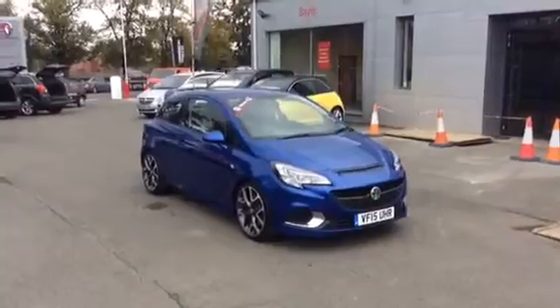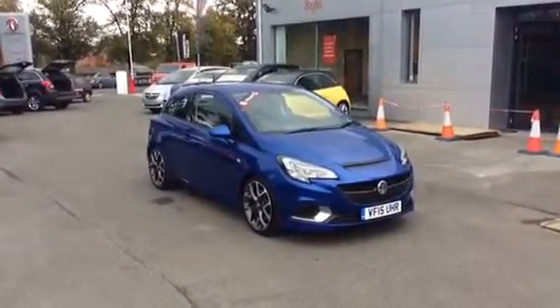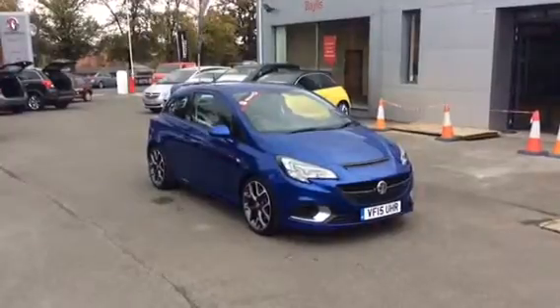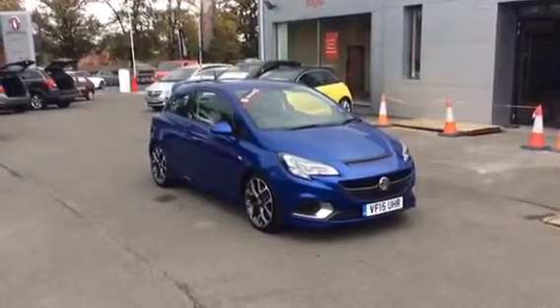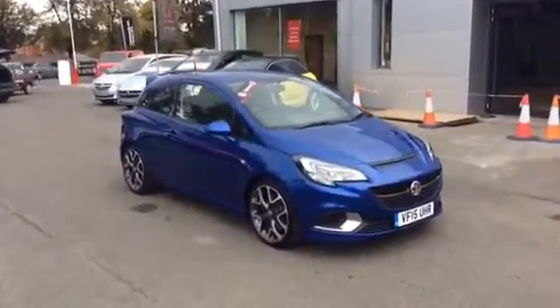Welcome to Bailey's Vauxhall. Today we are viewing a 2015 Vauxhall Corsa VXR 1.6 Turbo. The vehicle itself is finished in Arden blue with the optional bi-colour alloy wheels.